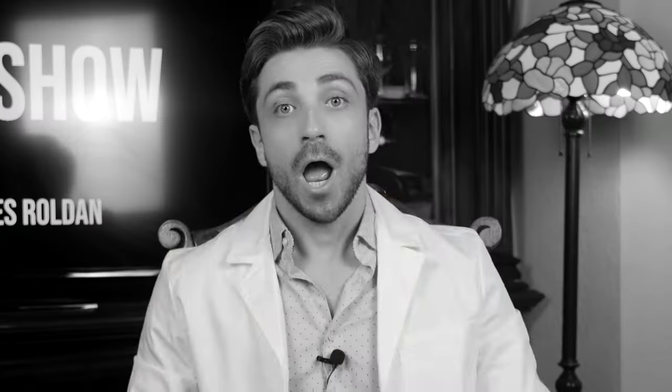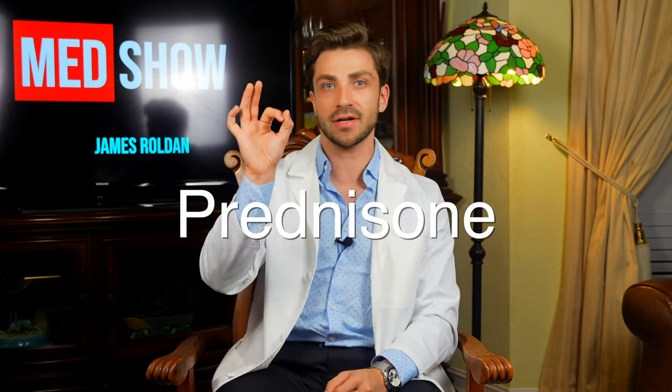If you want to guess the name of this drug, pause the video now and let me know in the comments below. I would say that the medicine causing the apparent weight gain in Selena is called prednisone.